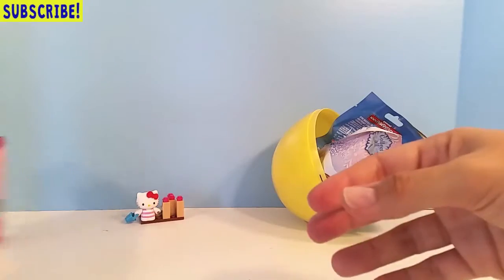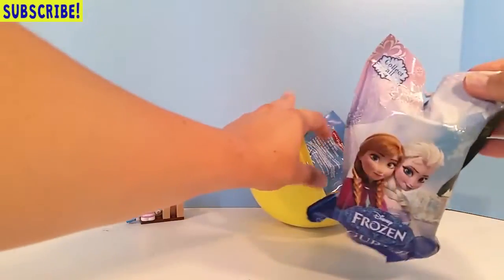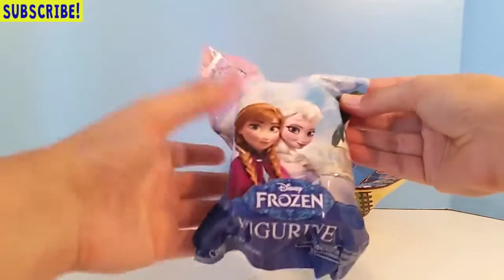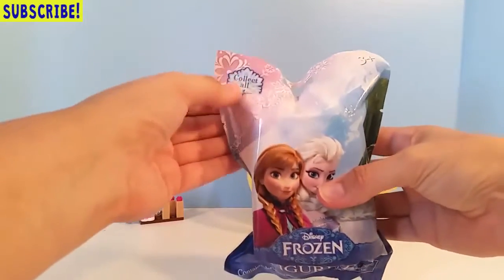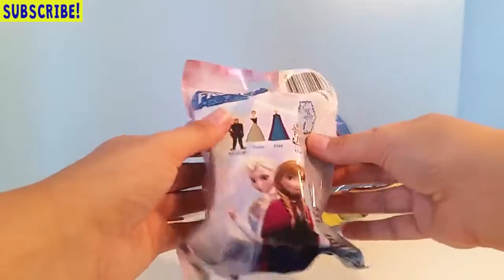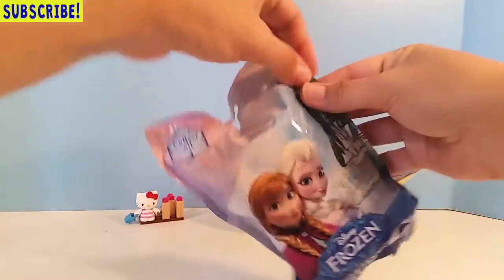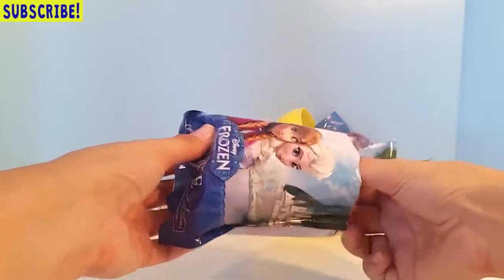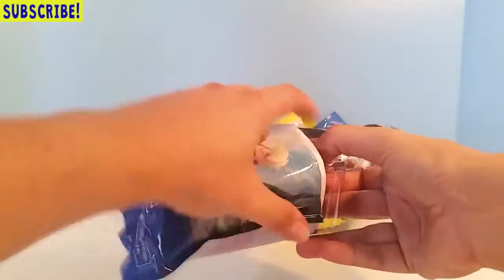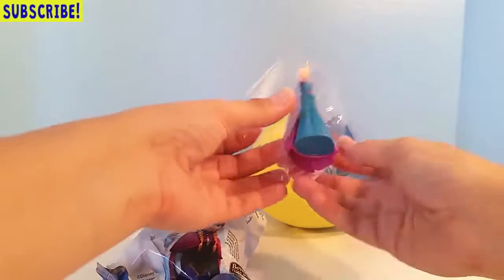Here's our Hello Kitty Mega Blocks set. Next, let's open this big Frozen blind bag! This frozen blind bag contains one figurine, and there are four to collect: Kristoff, Anna, Elsa, and Olaf. We kind of did a mixed blind bag egg here, so we have a few different ones. Let's open it and see what we got!